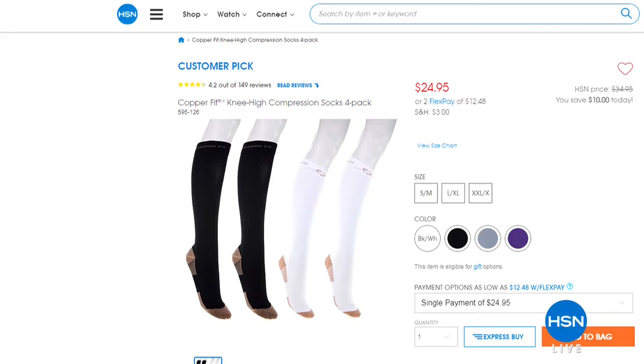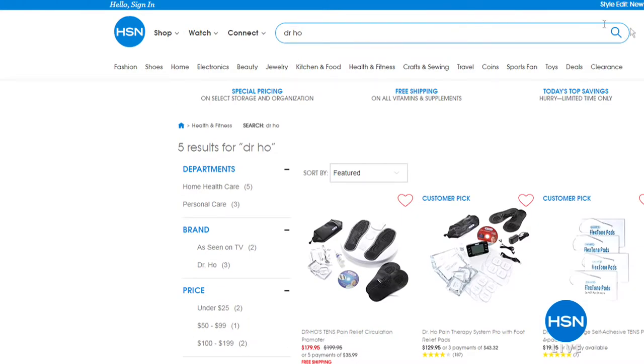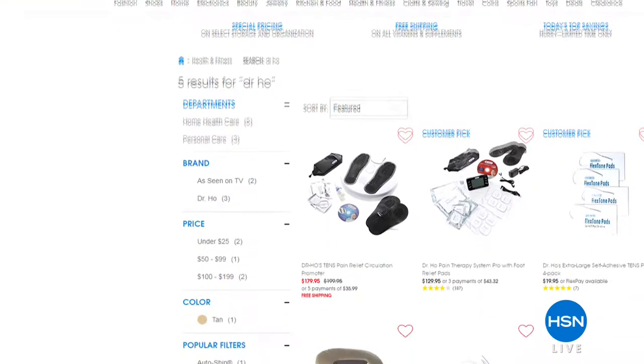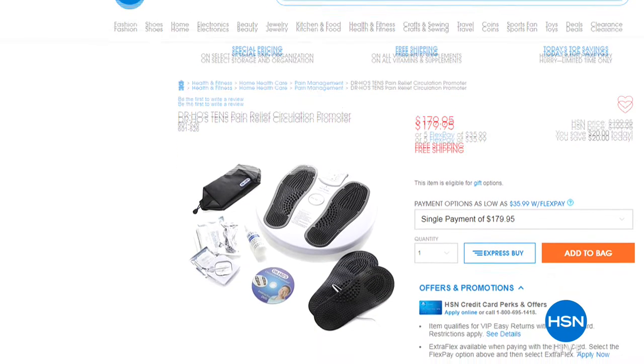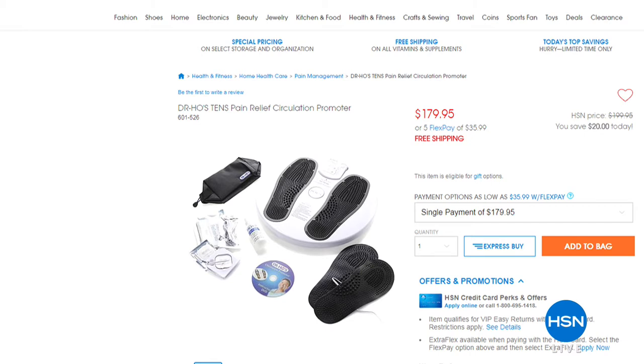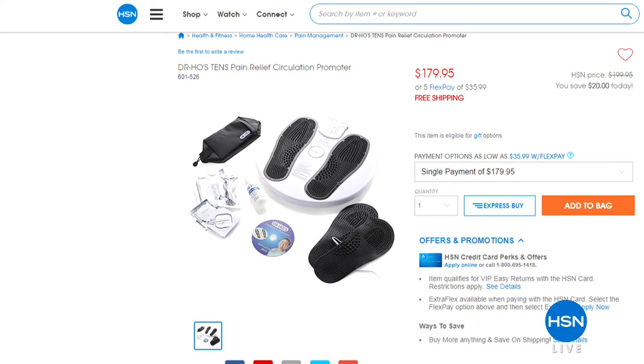We want to remind everybody about some of the great values offered last hour, including our Copper Fit compression socks. Don't forget also about the Doctor Hoy product brand — new FDA cleared. But it is time for us to give you a look at our best value of the day, and it's all about the Bedabrella.